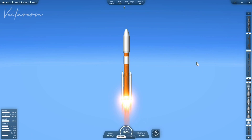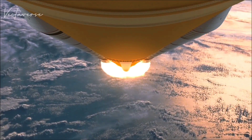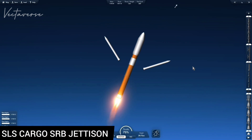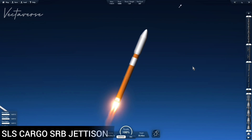Approaching one minute into the flight. Passes through the area of maximum dynamic pressure on the vehicle in the lower atmosphere. Booster officer confirms staging, a good solid rocket booster separation. Guidance now converging.